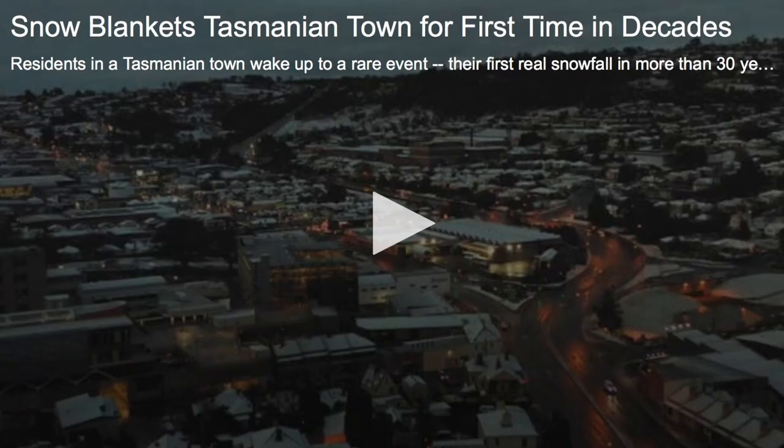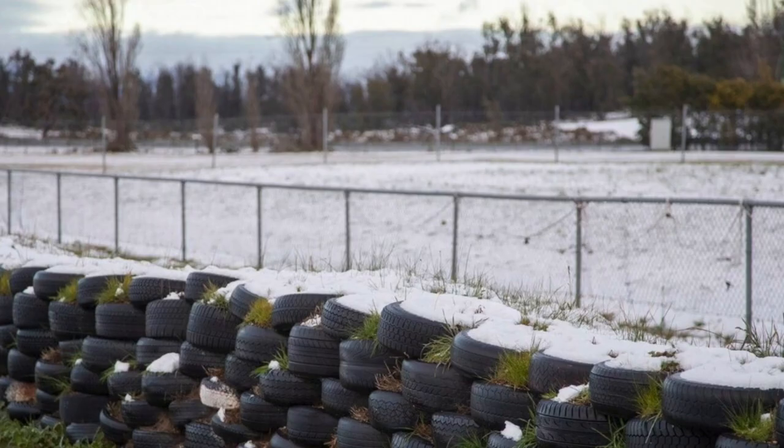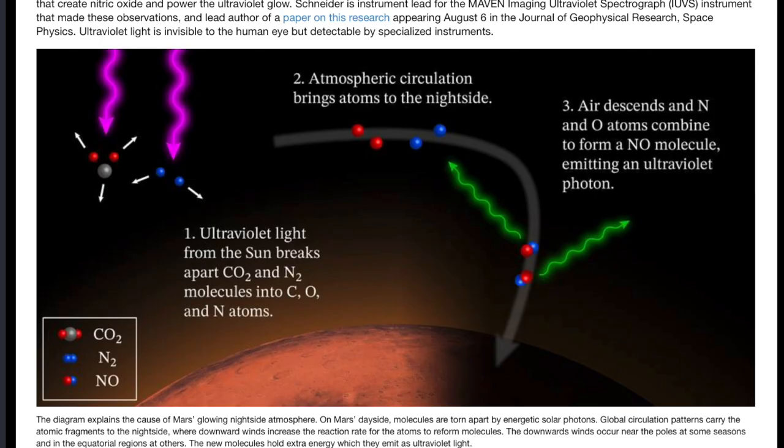Top weather event goes down under — snow. It's the first time snow has fallen on the region in 30 years. For those in the northern hemisphere, August in the southern hemisphere is like our February here in the north, sometimes a bitter end to winter even a few months after the solstice.